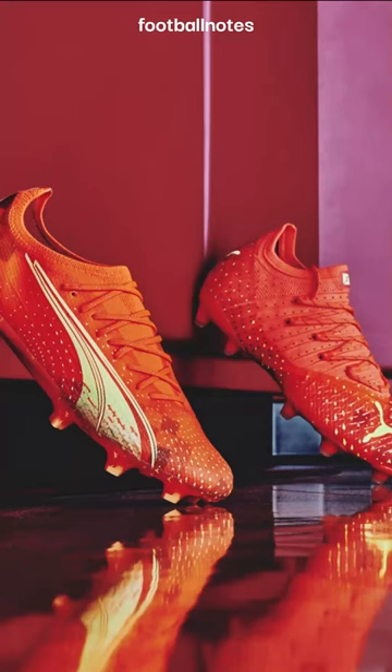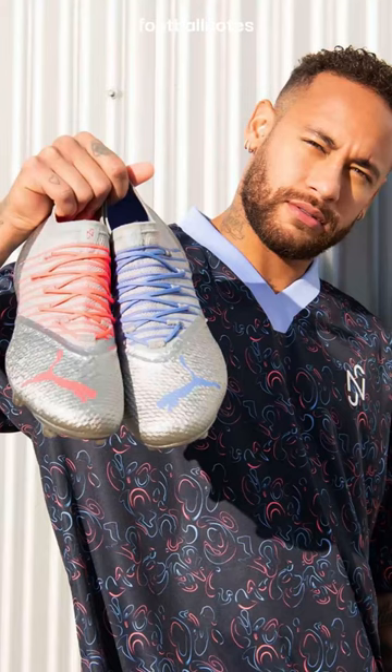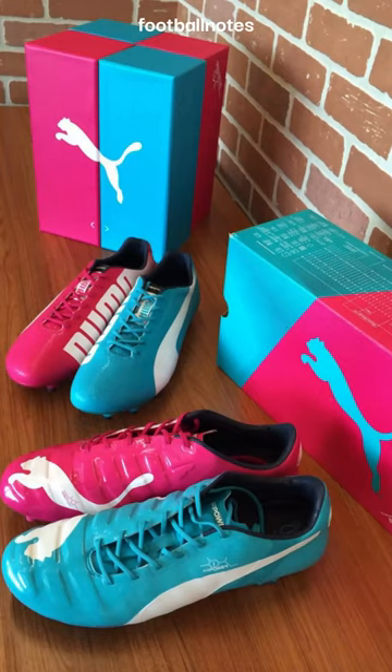Puma is going with an orange colorway for their World Cup pack — if only their kits could be as nice as their boots, 7 out of 10. Neymar has custom silver boots from Puma; the different color laces remind me of Puma's 2014 World Cup boots, 7 out of 10.